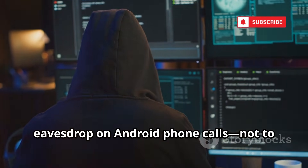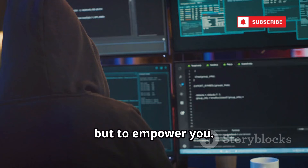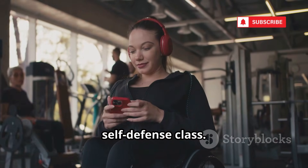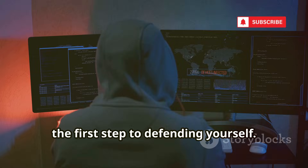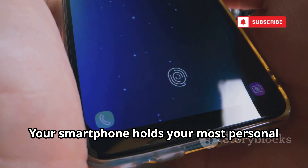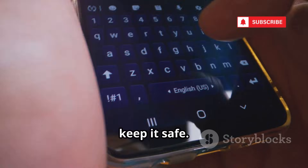Today we're exposing how hackers eavesdrop on Android phone calls — not to scare you, but to empower you. Think of this as your digital self-defense class. Understanding how attackers operate is the first step to defending yourself. Your smartphone holds your most personal information, and knowing the risks helps you keep it safe.